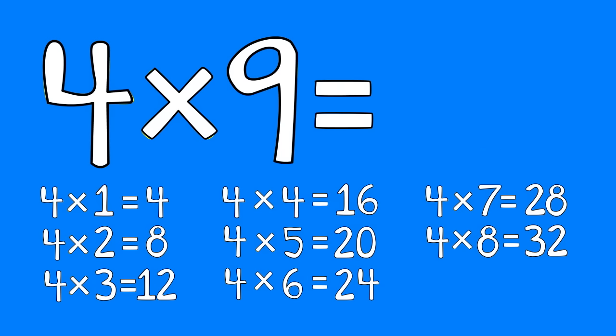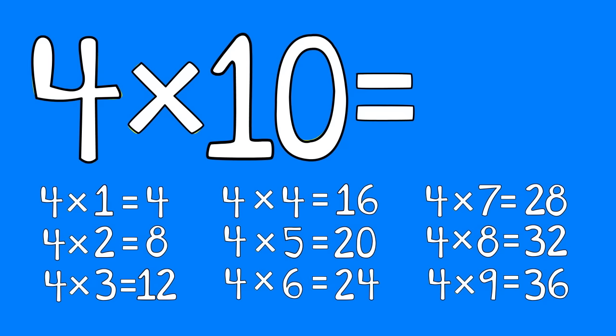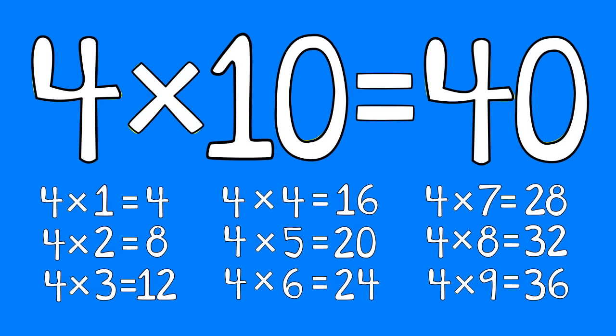Four times nine is thirty-six. Four times ten is forty. Break it down!